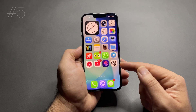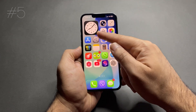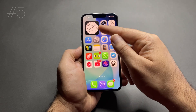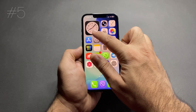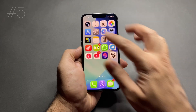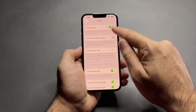Number 5: animated wallpapers and too many widgets. Animations and widgets use graphics power and refresh constantly. To fix this, use a static wallpaper, remove unnecessary widgets, and go to Settings > Accessibility > Motion and turn on Reduce Motion.